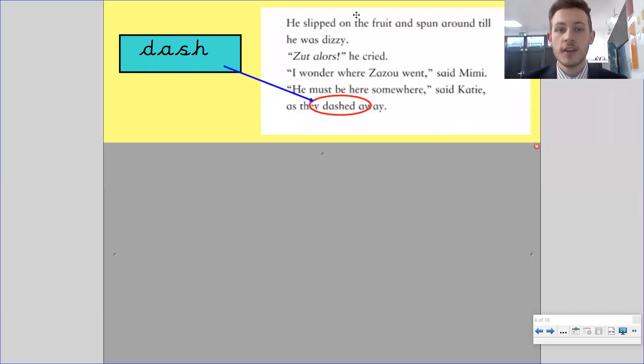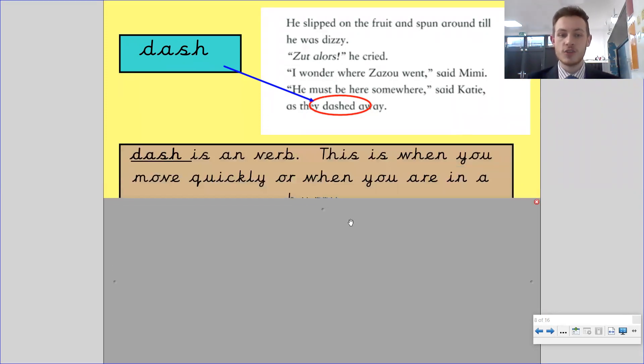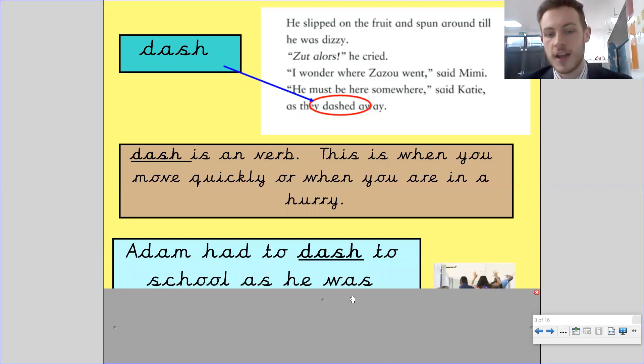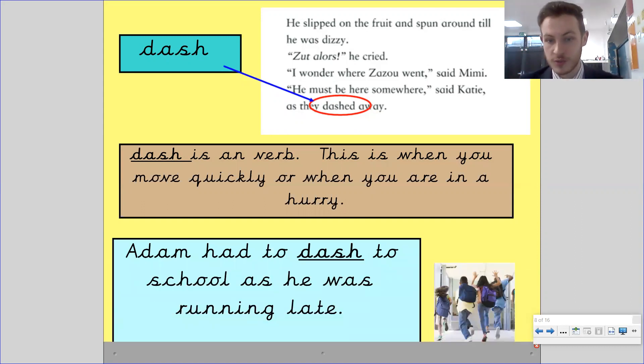The next word is dash. In the story: he slipped and spun around till he was dizzy. I wonder where Zazu went, said Mimi. He must be here somewhere, said Katie, as they dashed away. What does dash mean? It's not the character from The Incredibles, but something to do with him maybe. Dash is a verb — this is when you move really quickly or when you're in a hurry. I've got to dash to the shops means you've got to get there quickly. Adam had to dash to school as he was running late.